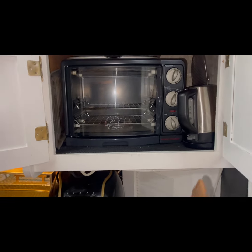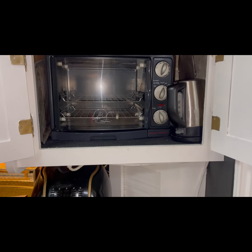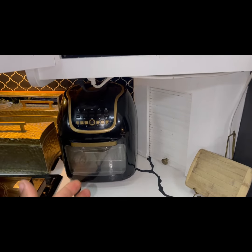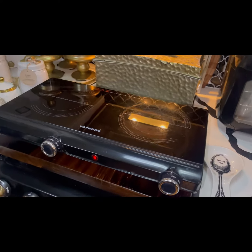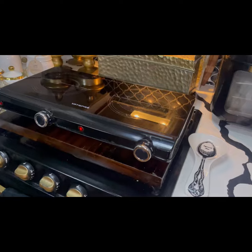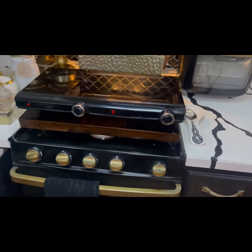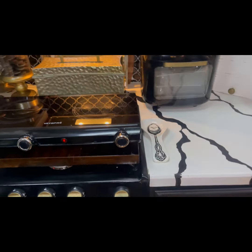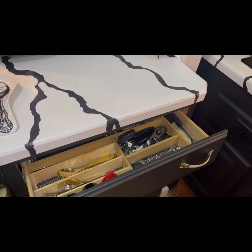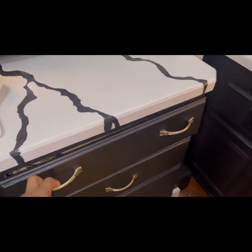I have a microwave and an oven-toaster combo, and down here I keep my air fryer. When I'm plugged in I usually use my electric hot plate. When I'm somewhere where I'm not plugged in, that's when I flip this up and use my propane stove and propane oven.